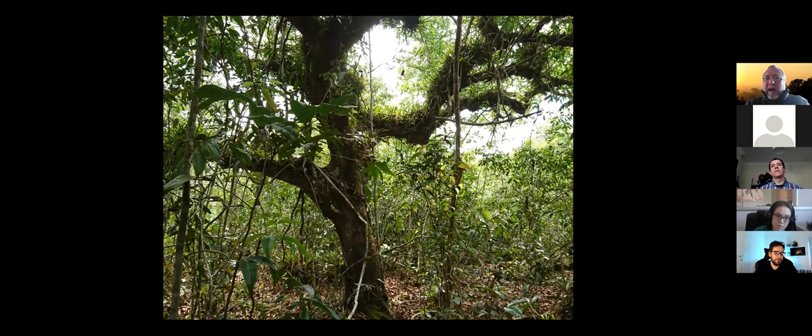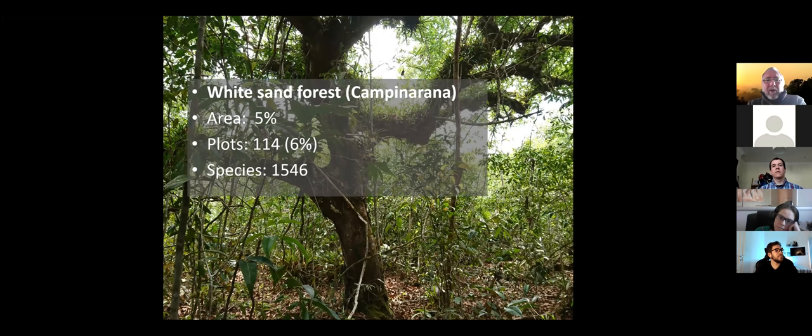One of the forest types I like most — because I did my MSc work in white sand forests in Guyana — are the white sand forests of the Amazon. Here with a nice Aldina tree in front, a tree very hospitable to epiphytes, so you find many, many epiphytes there. White sand forests cover about 5% of the Amazon, about 6% of our plots are there, and 1,547 tree species have been recorded.